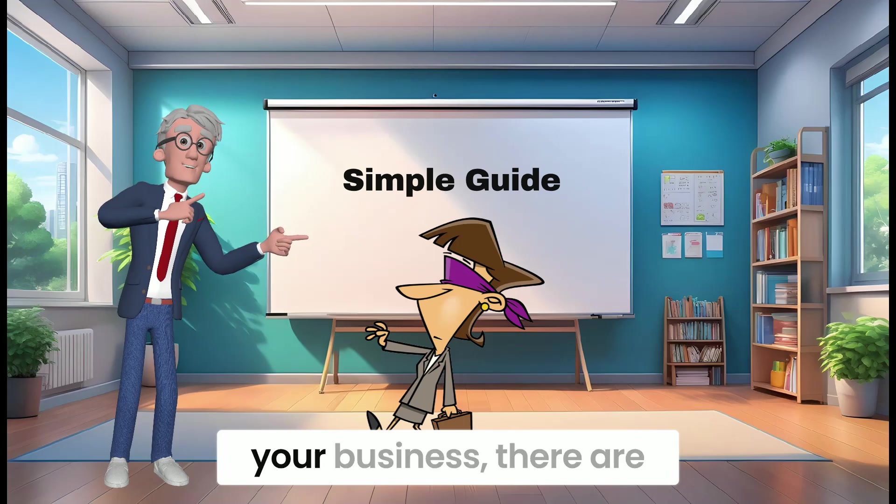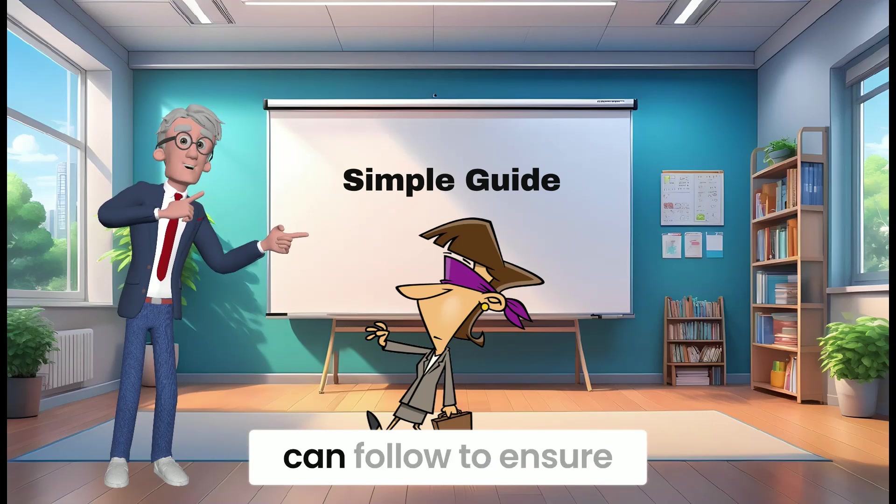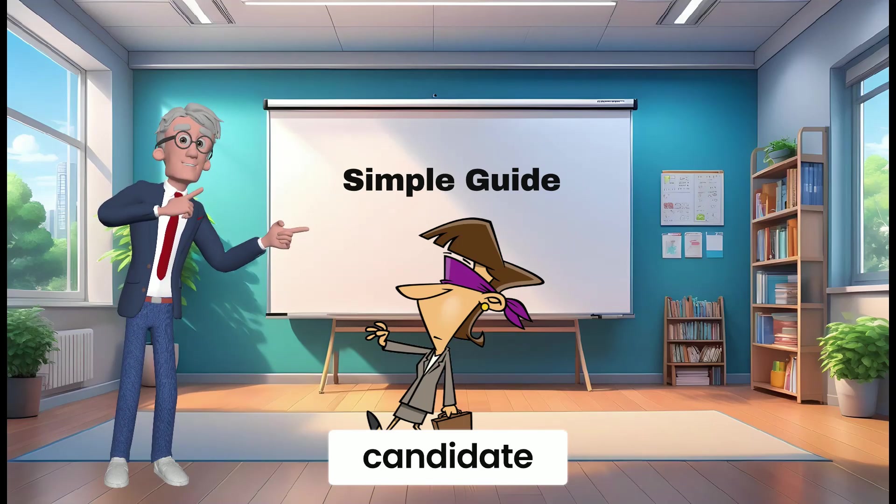When it comes to hiring a bookkeeper for your business, there are a few steps you can follow to ensure you find the right candidate. Here's a simple guide to help you in the process.